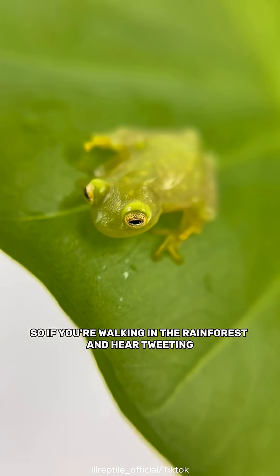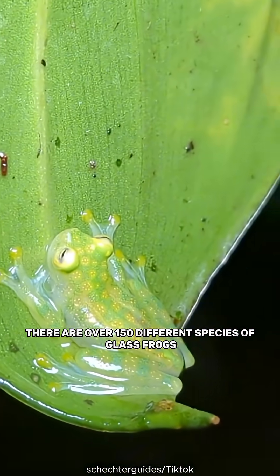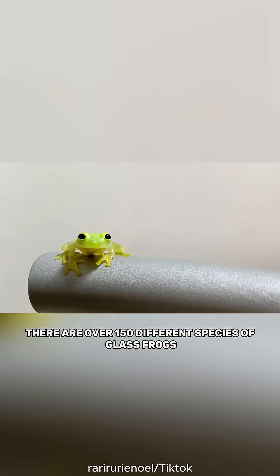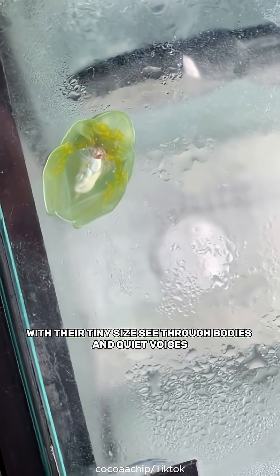So if you're walking in the rainforest and hear tweeting, it might not be a bird at all. There are over 150 different species of glass frogs, and scientists are still finding more. With their tiny size, see-through bodies, and quiet voices, they're some of the most mysterious frogs on Earth.